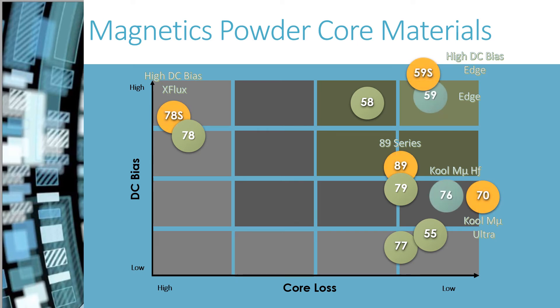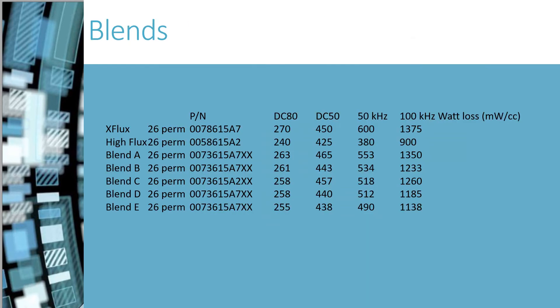Here is the Magnetics Roadmap graph showing all of our materials with respect to core loss and DC bias. Customers often ask for something with performance between the 78 and 50 materials on this chart. One customer specifically asked for something with high DC bias in the range between X-Flux and High Flux. Our Vice President, who oversees process control, developed five blends that are similar to X-Flux and High Flux, but offer both electrical characteristics and costs that are in between those materials.